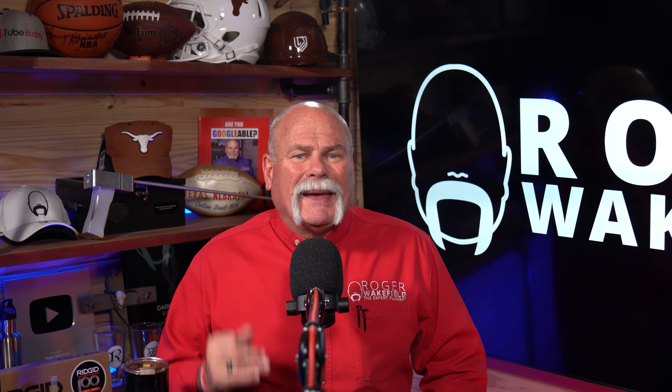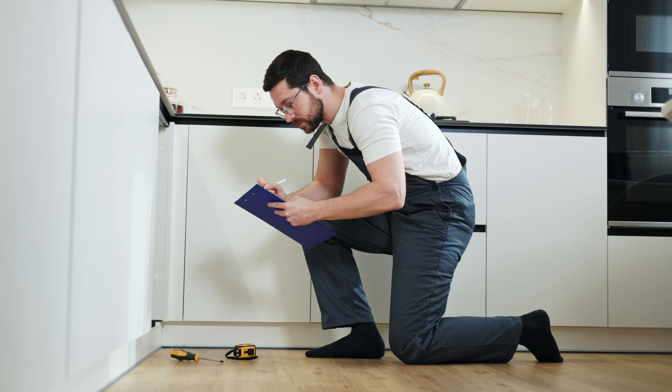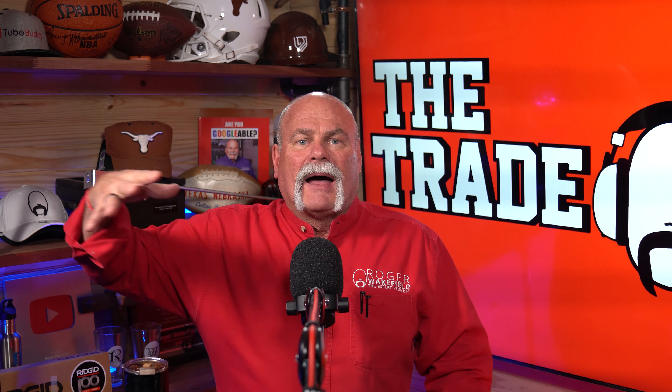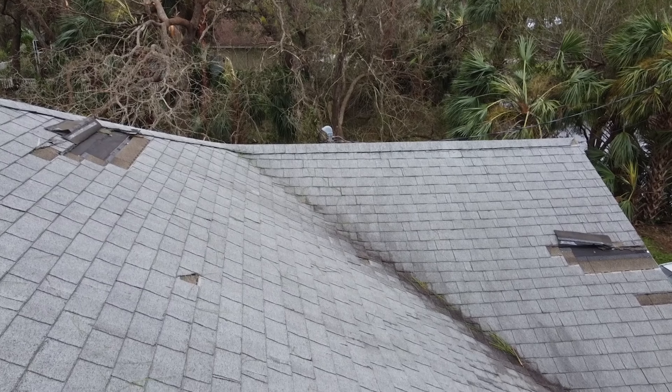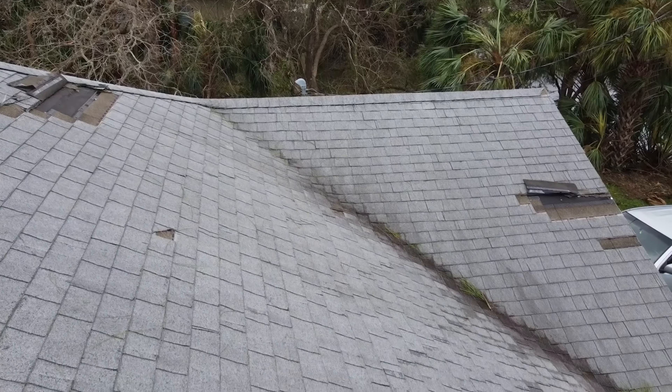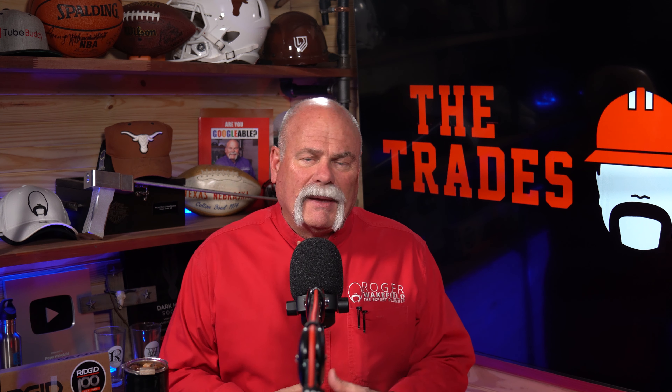First things first, you need to document anything and everything that you see that may be caused by a leak under your slab. This could literally start by just your meter spinning and there's nothing going on inside the house. Or it could be that you've got water damage inside the house and you're not sure where that came from — water damage to your flooring, your carpet, or maybe to the baseboards, anything near where water may be coming up.